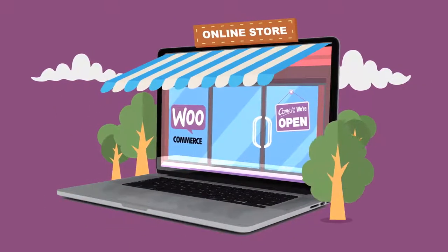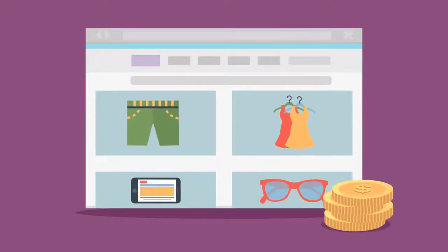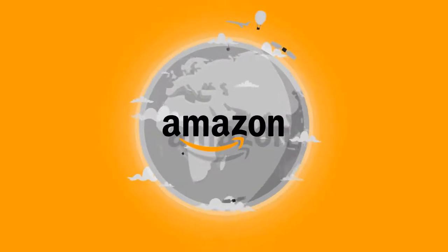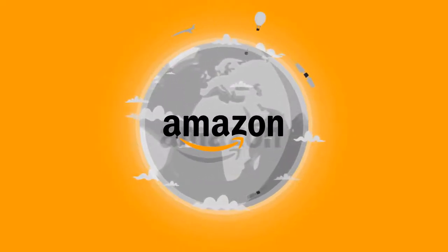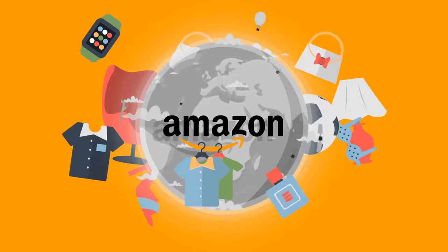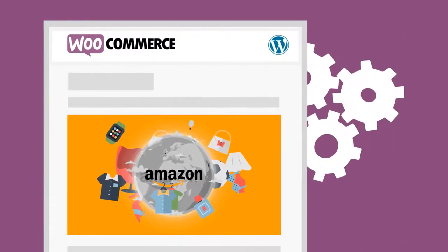Do you have a WooCommerce website and sell cool products, but aren't making much money? We can help you. As you probably know, Amazon is the world's biggest online store and they have millions of products. So why not take advantage of that by turning your WooCommerce WordPress store into a profit generator?